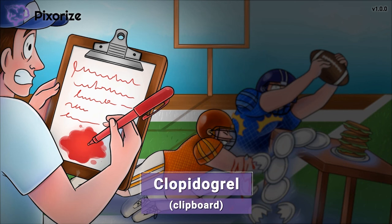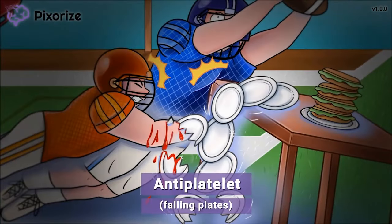So how does clopidogrel work? These players weren't being very careful and crashed into the food table on the sidelines. This collision caused a large stack of plates to fall to the ground and break. These falling plates are a symbol for antiplatelet drugs, since plates are a recurring symbol for platelets, and antiplatelets work by inhibiting the function of platelets — kind of like breaking these plates. Clopidogrel is an antiplatelet drug, meaning it inhibits the action of platelets to prevent blood from clotting.